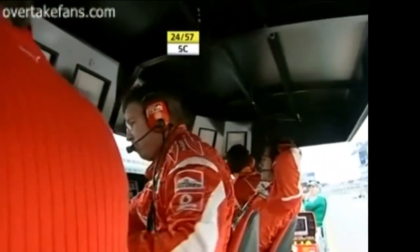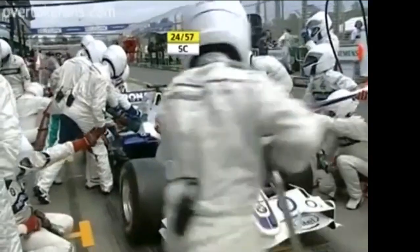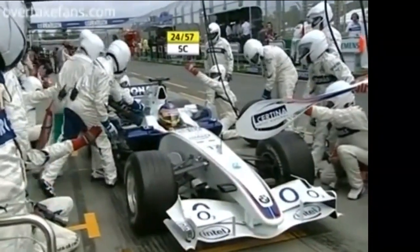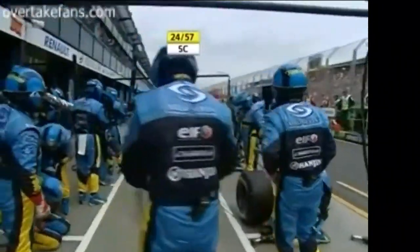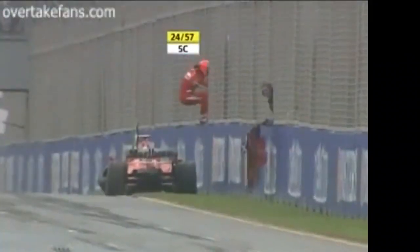The safety car has to be deployed and it is. Ross Brawn, head in hands once again. Michael Schumacher is going to retire here this weekend, and everybody's going to dive into the pits because we are not quite in the pit stop window — but they're going to turn it into one. 24 laps to go; it's going to be a long final stint for everyone.